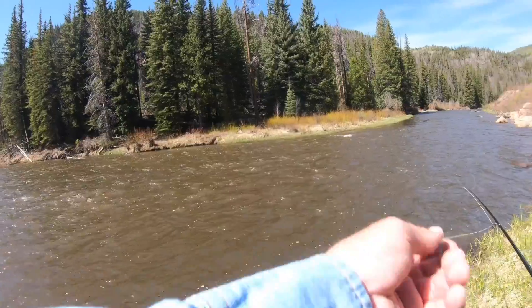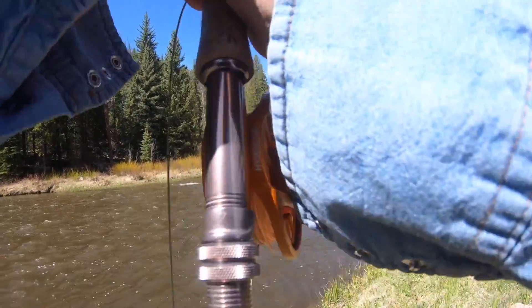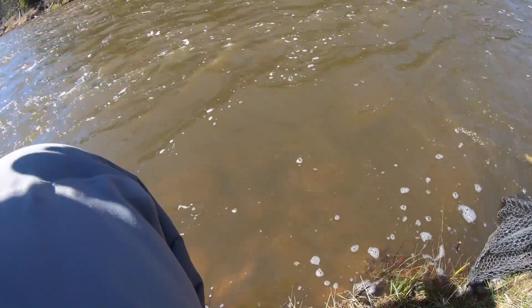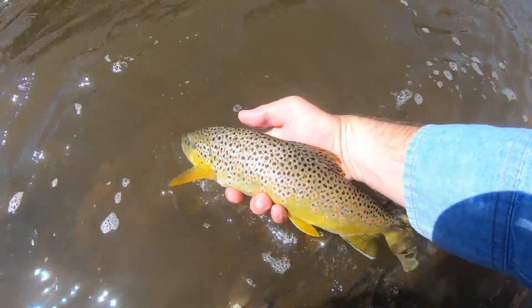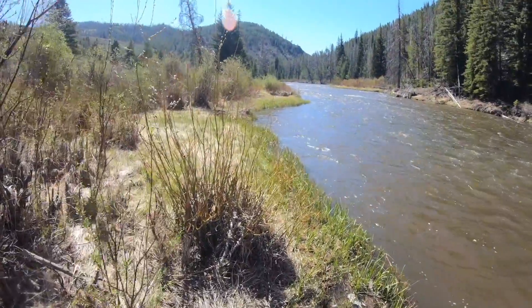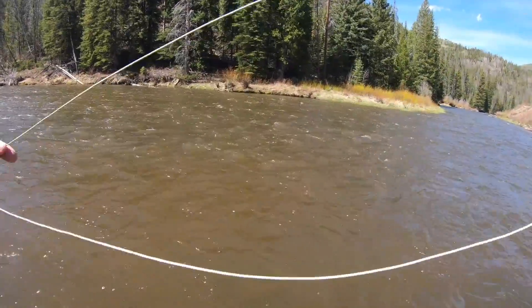There we go — it's a nicer fish. I'm going to have to get down to him. It's a better fish — not a monster, but a better fish. Bye-bye, thank you. Let's see if that fish's grandma's around. That fish was out a little further in the faster water — I'm going to remember that.